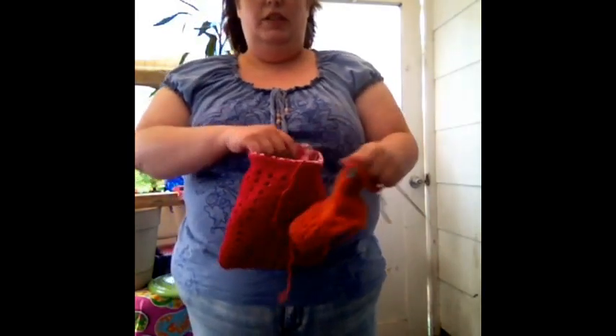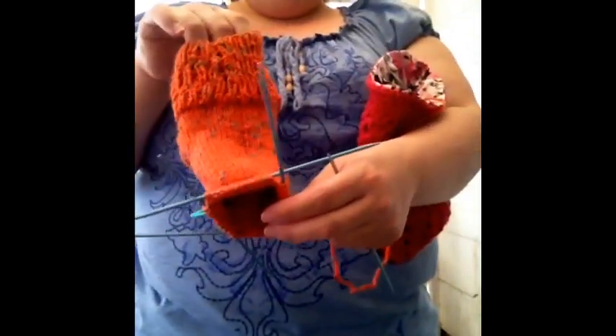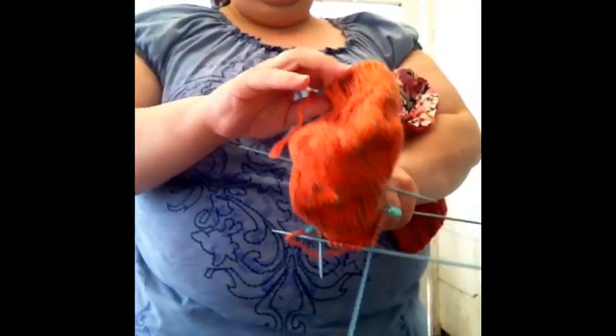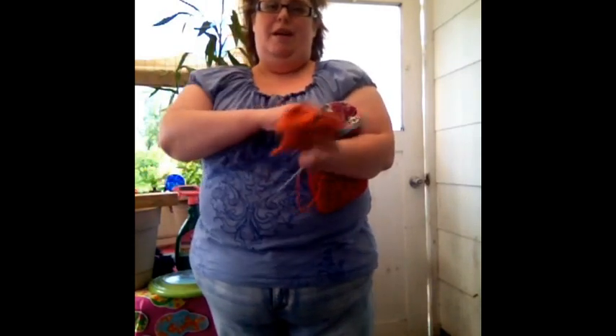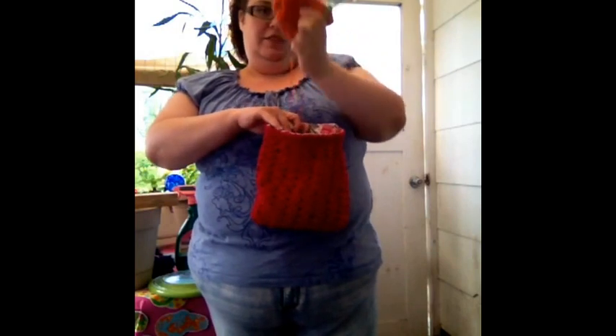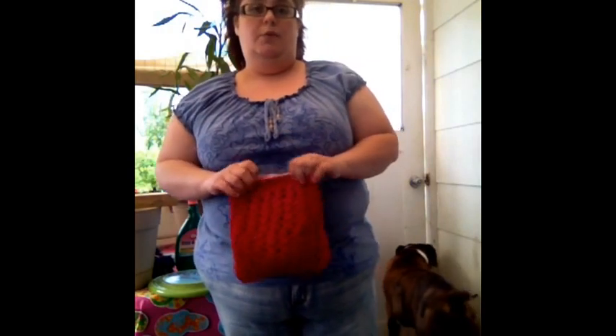My finished first one doesn't look as pretty and nicely knit as this, but it was my first one. If anybody's ever made a sock for the first time, I'm sure they'll tell you the first one never comes out great. Also, I forgot to mention — you can find me on Ravelry and Twitter under Nikki18229.